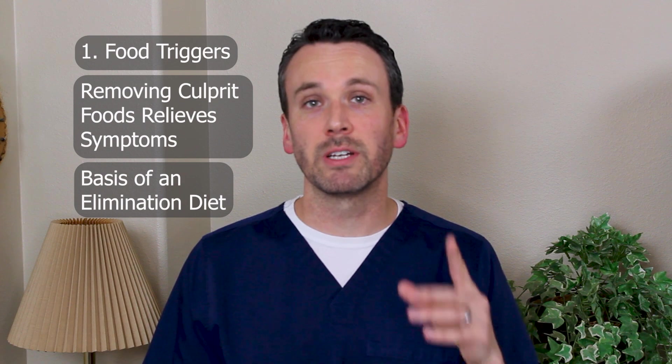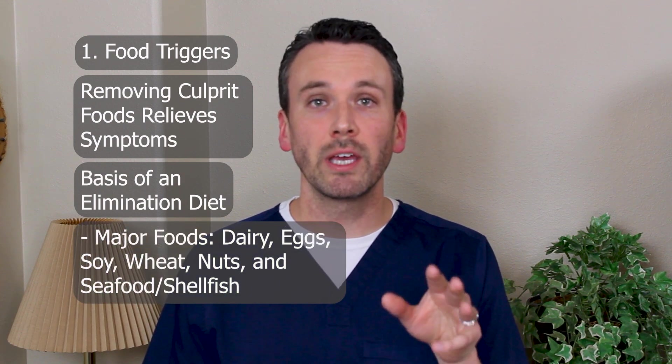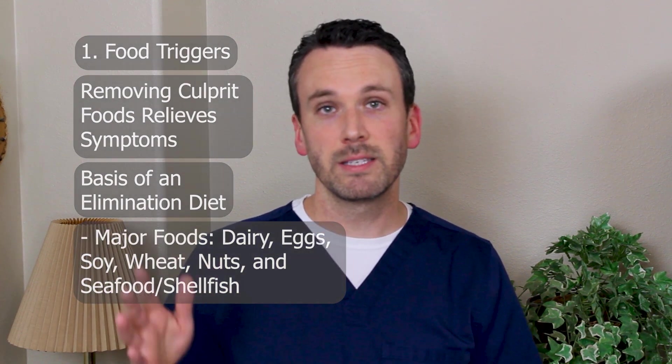The major foods are dairy, eggs, soy, and wheat, as well as nuts and seafood. We'll discuss in that separate video how to prioritize that and make it work best for you.